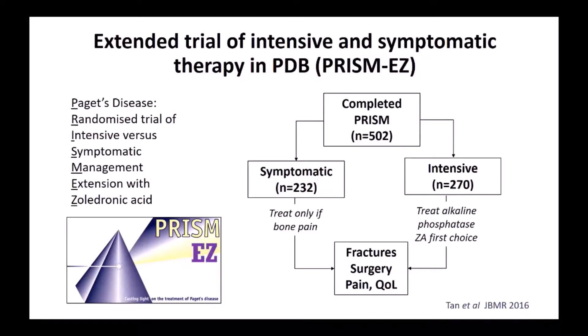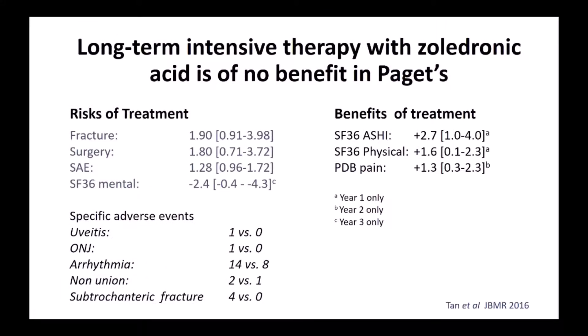We followed that up with an extended study called PRISM-EZ, using zoledronic acid — a very potent bisphosphonate — with a similar design but fewer patients (502). Again, we either gave symptomatic treatment only if there was bone pain, or treated the alkaline phosphatase. Regarding fracture and orthopaedic surgery, there was no difference between the groups. In fact, intensive treatment increased the risk of fracture by about 1.9-fold and surgery by 1.8-fold, though that wasn't statistically significant. There were about 28% more serious adverse events, including arrhythmia, non-union of fractures, and subtrochanteric fractures. Intensive treatment really wasn't beneficial, with only a minimal benefit in pain at year two, not seen at other time points. This was essentially the same result as the PRISM study.